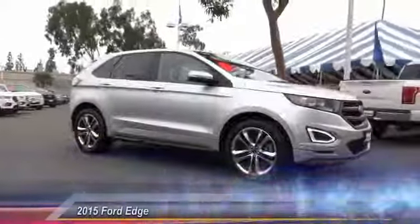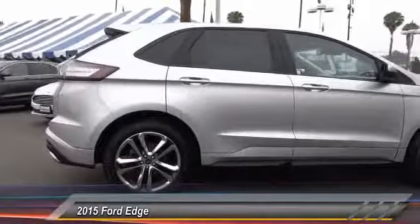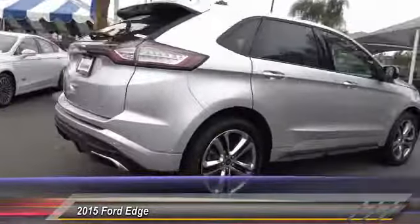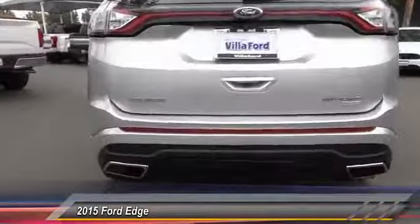The 2015 Edge — thrilled with more power and MPG. Either way, you're in for an exhilarating experience with the Ford Edge, and it's priced below $30,000. This vehicle has less than 55,000 miles.